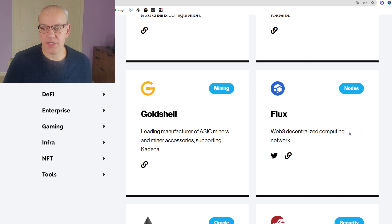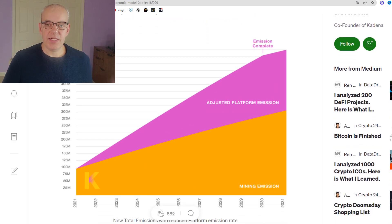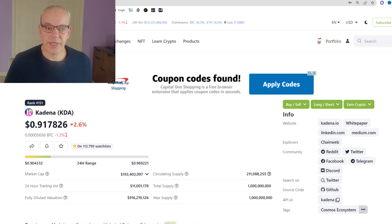Flux is interesting because it's basically cloud computing on the blockchain, and there's going to be a big need for that in institutions. One negative many people see is that they're taking basically 100 years to release all the tokens — though they did adjust their platform emissions, saying emissions will be completed by 2030, with mining emissions going on much longer. 70% of coins are delegated to miners, 20% to the platform, 6% to investors, 3% to contributors, and 1% was burned.